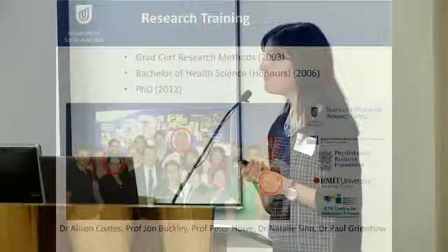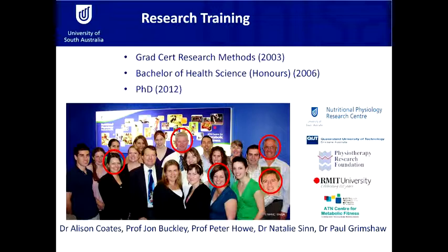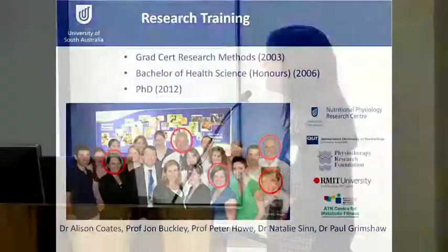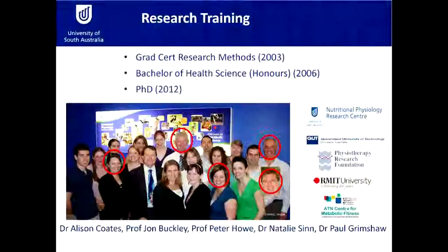I got in touch with UniSA and decided to stick my toe in the water and undertake a graduate certificate in research methods, which I did online while continuing to work full time. Then I decided to do an honours degree full time but continued to work three days a week. After that I resigned from my job and did a PhD full time, finishing that in mid-2012 and then going off on maternity leave. My honours and PhD research was done with a fantastic group of supervisors through the Nutritional Physiology Research Centre here at UniSA, and I was also lucky to work with a whole team of collaborators.